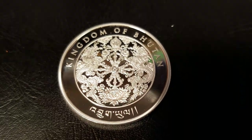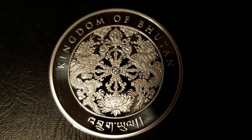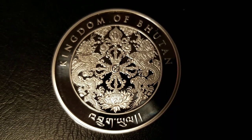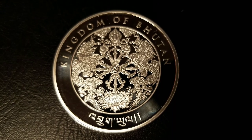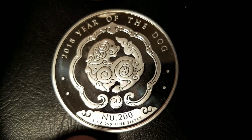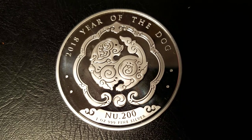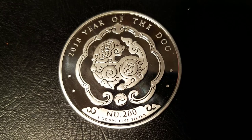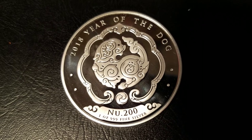Let's dive right in. This is a coin that changes its obverse every year, so we're going to start with the reverse. On the reverse, we have the Emblem of Bhutan and lettering around the edge that reads Kingdom of Bhutan. On the obverse, we have the Lunar Dog and lettering around the edge that reads 2018, Year of the Dog. On the bottom, we have the denomination, which is 200 Ngultrum, 1-ounce, 999 fine silver.